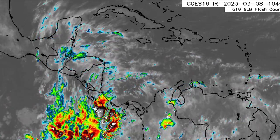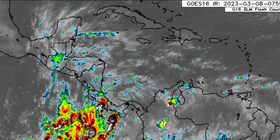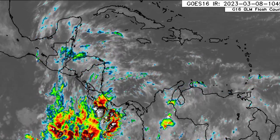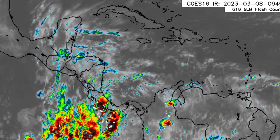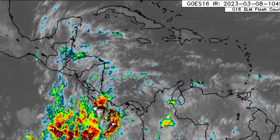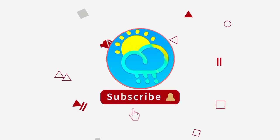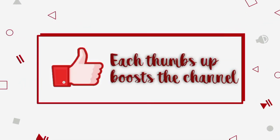Hey everyone, it is Dani and welcome to this update video on what is going on across the tropics. In this video, we'll be looking at what is taking place in the Caribbean as well as the eastern Pacific. Before I go into details, please do subscribe if you haven't done so already and tap the notification bell so that you never miss an important update.